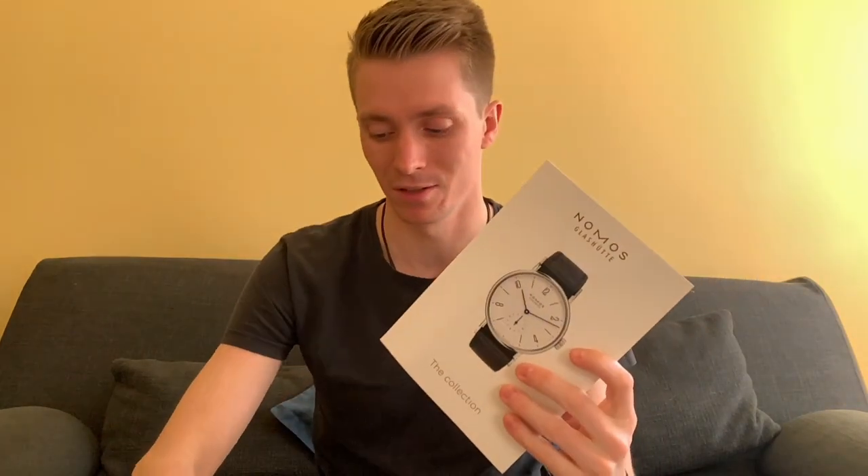I would definitely suggest getting this catalog if you haven't already — you could probably get an updated version since this one is going on almost a year old, but it's a cool catalog nonetheless. If you want to see other catalogs we've gone through, check out our channel — we've covered brands like Jaeger, Patek Philippe, and others. If you're new, subscribe and check out our other videos. Leave a like if you enjoyed this — it really does help push our videos to other people. Hope you enjoyed this video, and until next time!